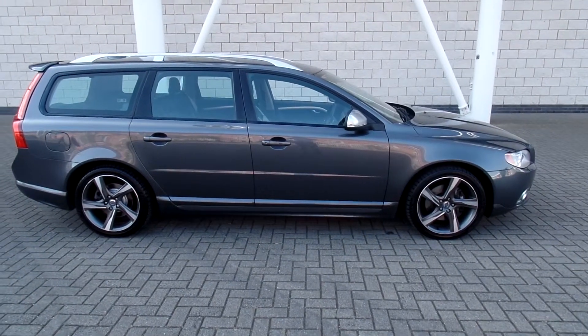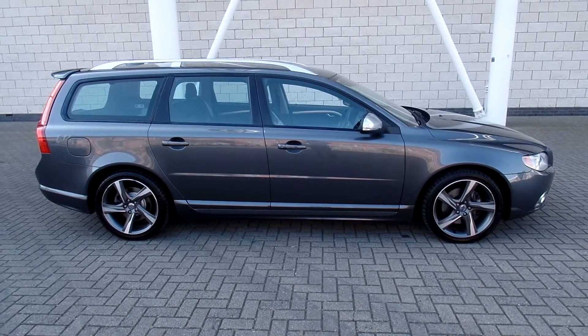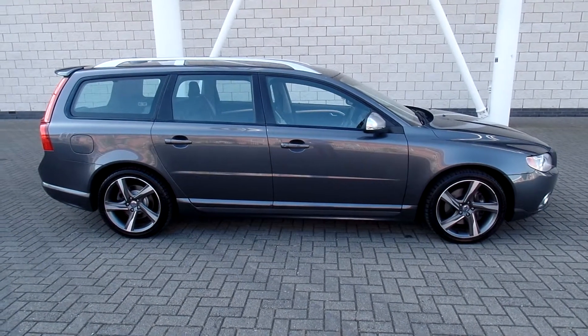You can purchase this lovely car online today by clicking the reserve online button below this video. Thanks for dropping by at Sturgis.